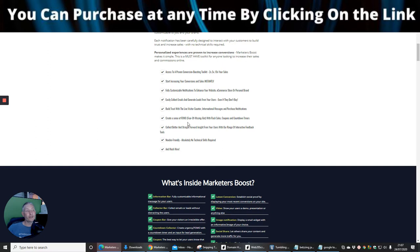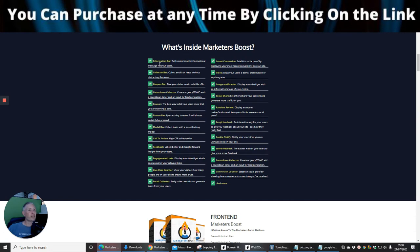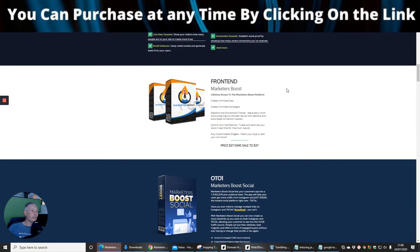Build trust with a live visitor counter, informational messages, and purchase notifications. Create a sense of FOMO — fear of missing out — with flash sales, coupons, and countdown timers, giving your website a built-in scarcity meter to drive sales. You can also collect feedback with interactive tools. It's newbie friendly with no technical skills required. Inside Marketeers Boost you'll find: information bar, collector bar, coupon bar, countdown collector, coupon button bar, modal bar, call-to-action, feedback engagement links, live user counter, email collector, emoji feedback, random review, social share, image notifications, video, and latest conversion notifications.